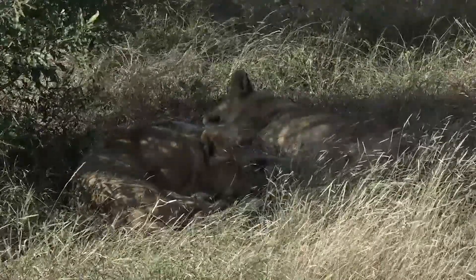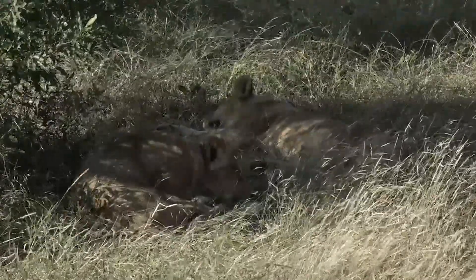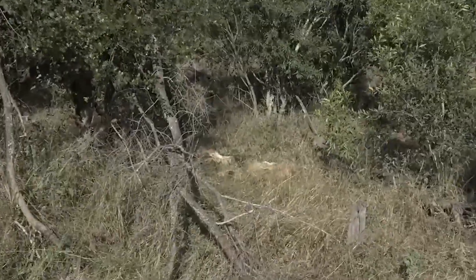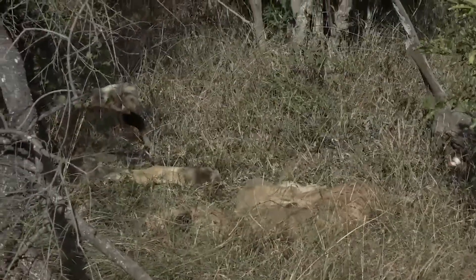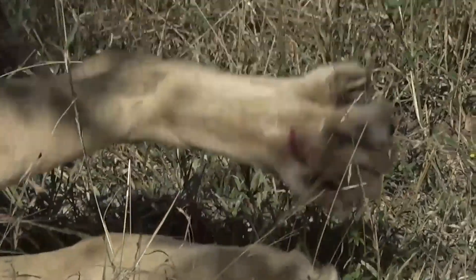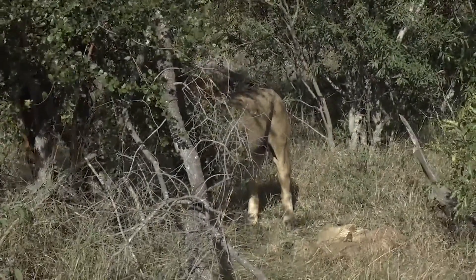We're going to sit here for quite a lot of the afternoon hoping these chaps get up and do something. There are two animals of major interest in this group. There is the S8 male lion who is behind a bush — he's just rolled over. He's got blood on his foot. If you zoom in, center frame, you'll see some blood on the S8 male's foot. That looks like quite a nasty gash — that must have come from another lion, unless he managed to kick an incredibly sharp thorn.